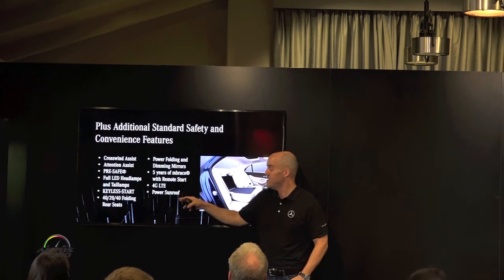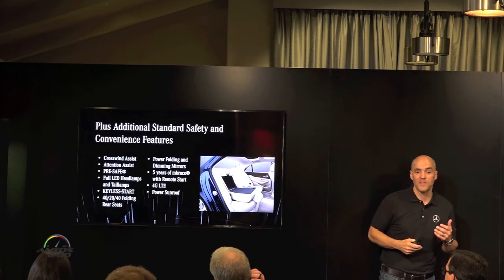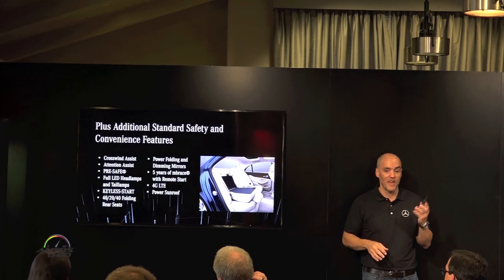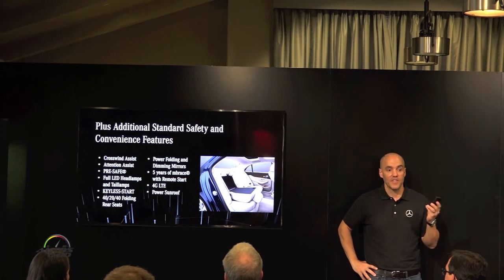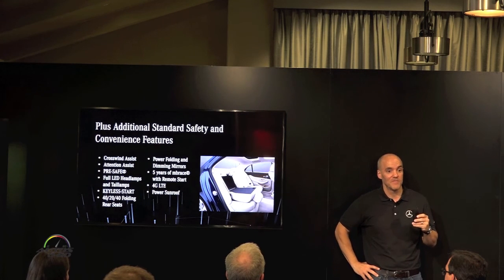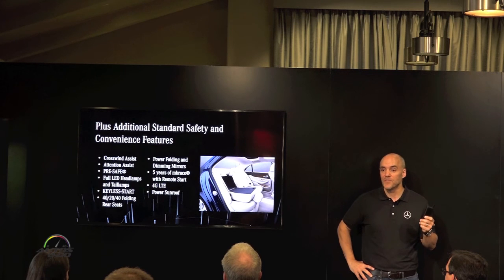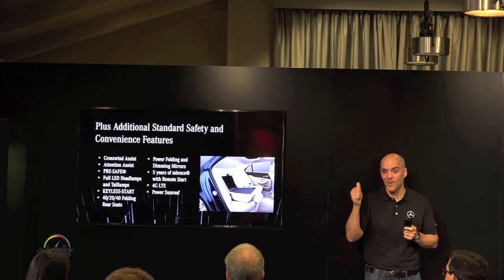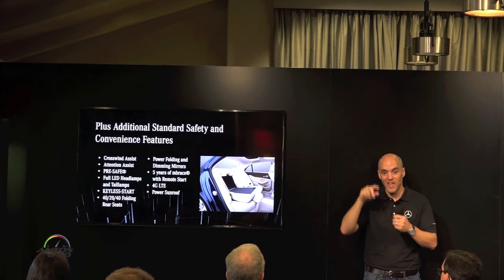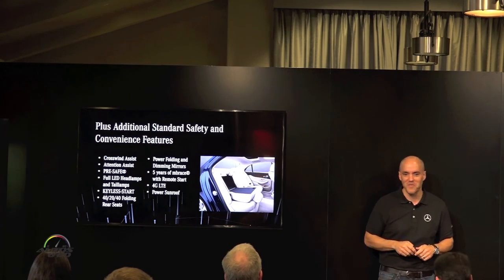The 4G LTE is all part of our Embrace system. With the Embrace system — which is a free system — you'll have an app on your phone that gives you the ability to remotely lock, unlock, and start the car. You can send destinations to your nav system, set virtual fences, set curfew reminders, and all sorts of things. You can even set a valet reminder, so you'll know if the valet starts your car or drives it out of a certain zone — nice to know if you weren't quite sure about the valet you left it with.